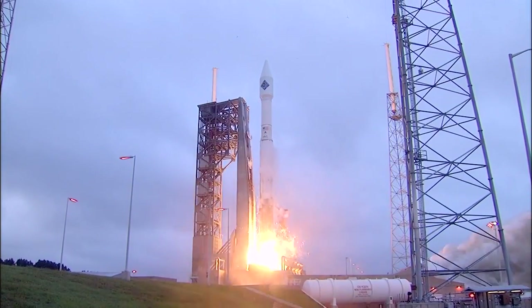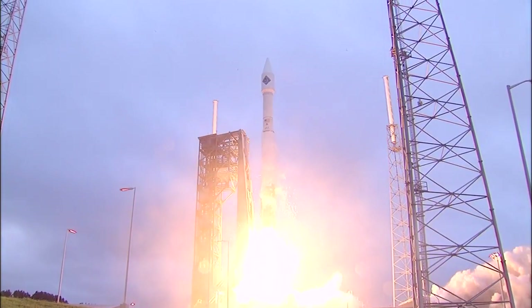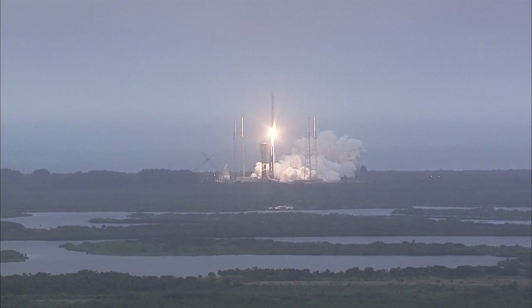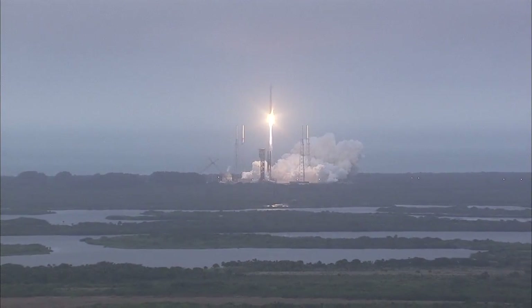Liftoff. On the shoulders of Atlas, the SS Deke Slayton 2 Orbital ATK Cygnus spacecraft soars toward the International Space Station.